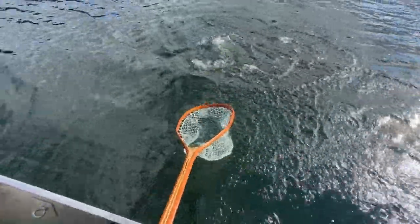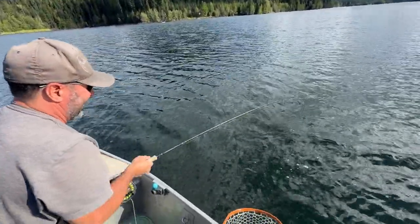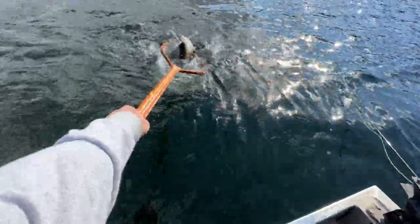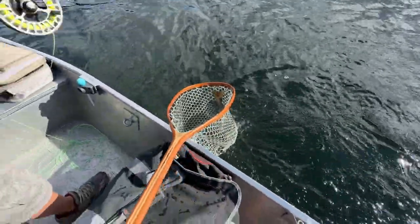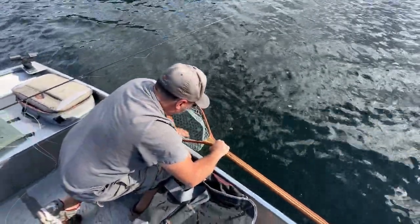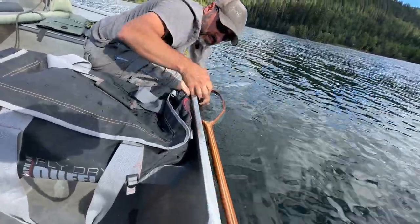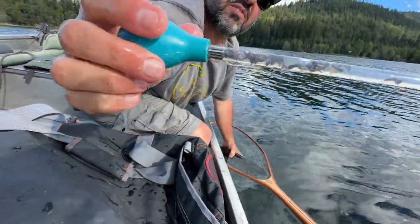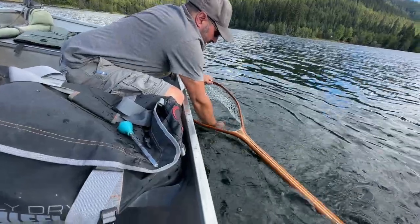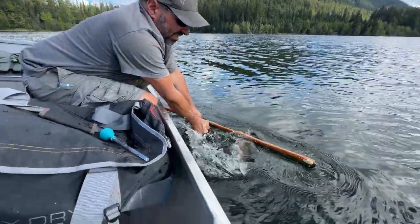Nice fish again. It's hard to do the camera and the net thing at the same time — they are super strong for their size. This one's not as chunky as the others, maybe a bit shorter, but what a scrap. Quick stomach sample — about 50/50 now, so they're moving off the shine back to dark. Let's see — I think he's ready to go. That's probably closer to 20 inches, couple inches shorter. There it is.